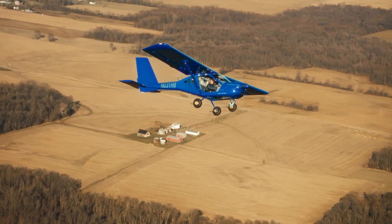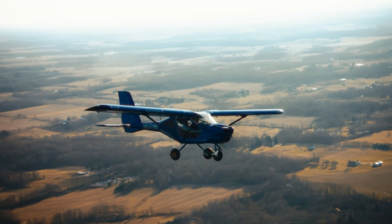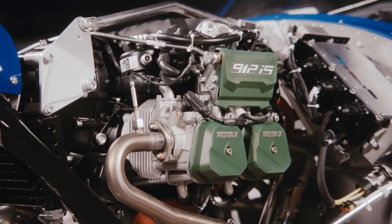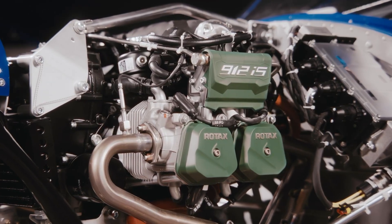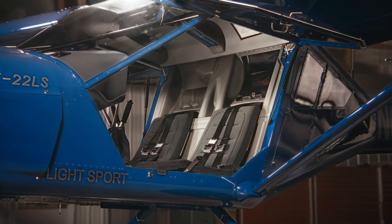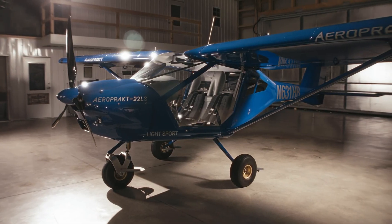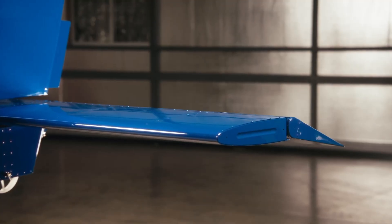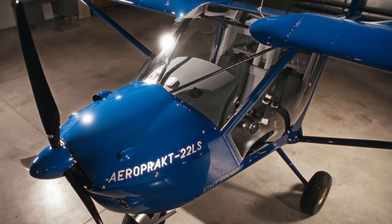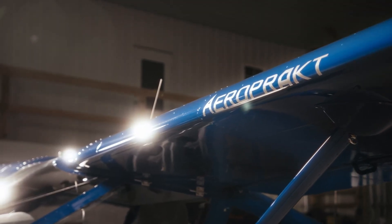With a takeoff roll as short as 295 feet and a matching landing distance, the Foxbat excels on remote strips, grass fields, and unimproved terrain. Its effective flaperons and low stall speed of about 28 knots enhance safety while expanding operational flexibility. Affordable to operate, easy to fly, and built for exploration, the A22 Foxbat combines practicality with adventure, offering pilots the freedom to reach places beyond the limits of traditional light aircraft.